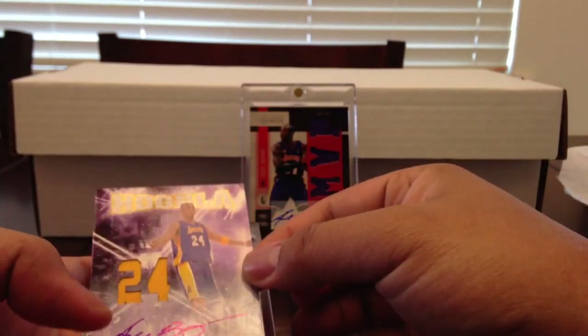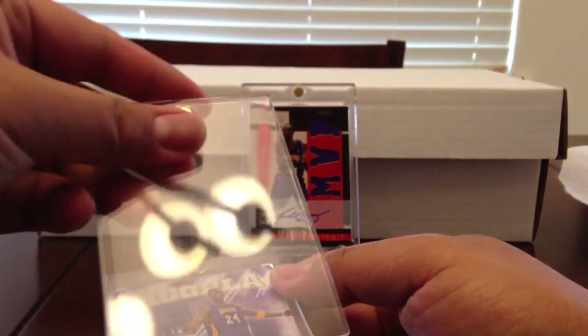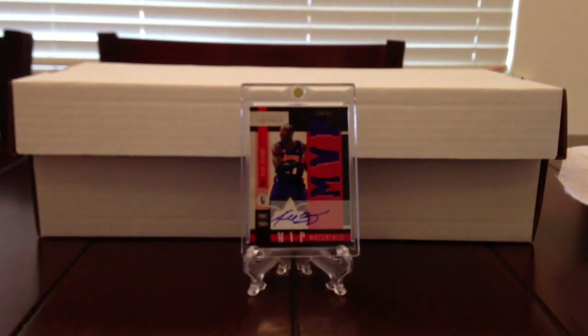This is in great condition. That's the mail day — I got the card that I regret selling the most back. Pretty nice. That's it guys, see ya, hope you liked the video.